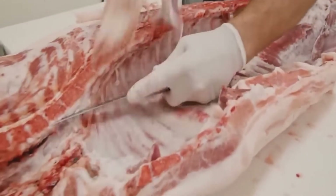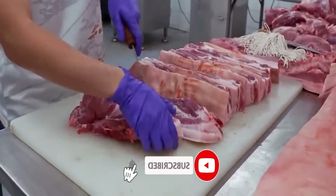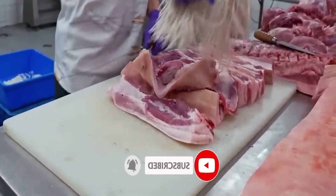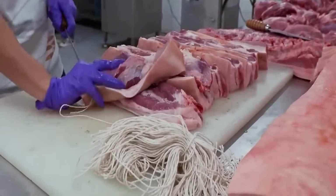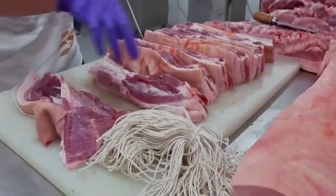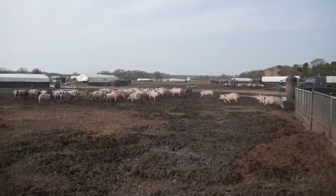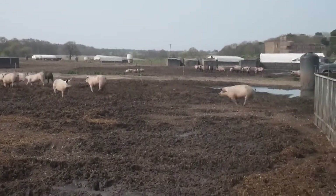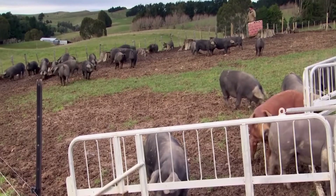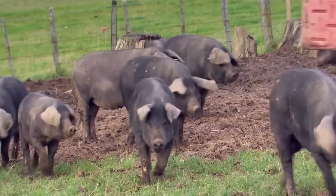The entire slaughtering process takes place in a closed, clean, and fast space. Machines perform most of the steps — from anesthesia, bleeding, cleaning, skinning, to dissection — all programmed precisely to the second. The meat is then put onto a sorting line where robots distinguish each part: belly, loin, shoulder, ribs — and automatically pack according to standard weight.